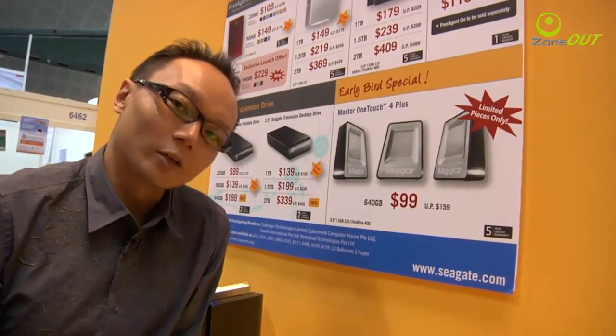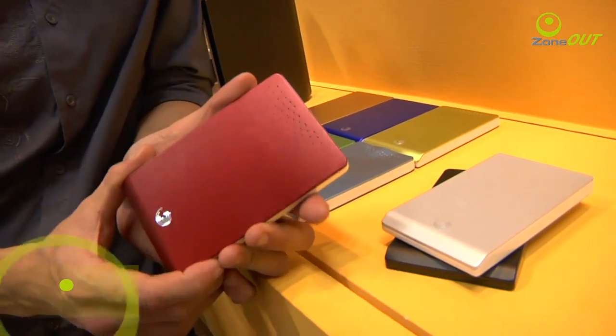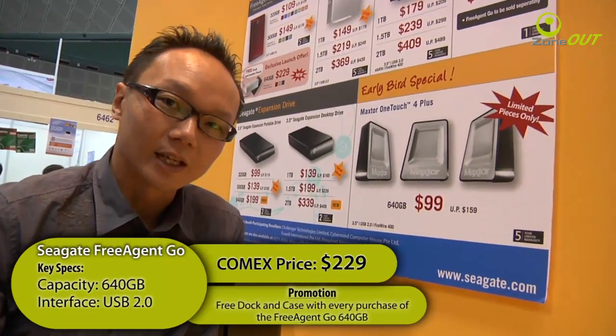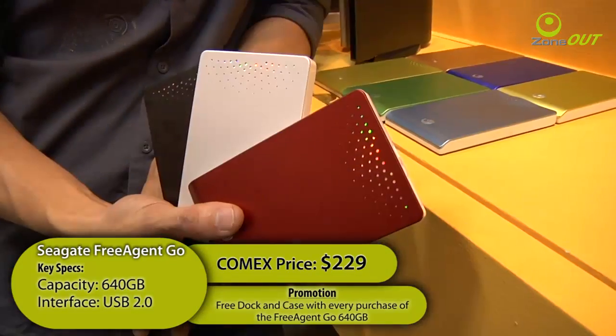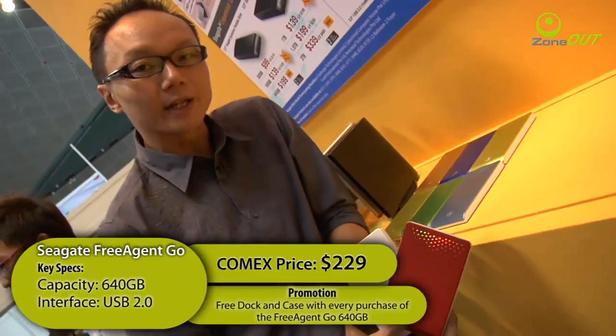I'm sure this item will sell like a hot potato. Seagate's Free Agent Go mobile hard disk with a capacity of 640GB will be making its debut here at COMEX today. It is only yours for $229, and on top of that, you get to receive a free dock and case. The Seagate Ultra Slim Free Agent Go will be available in three colours: red, silver, and black.